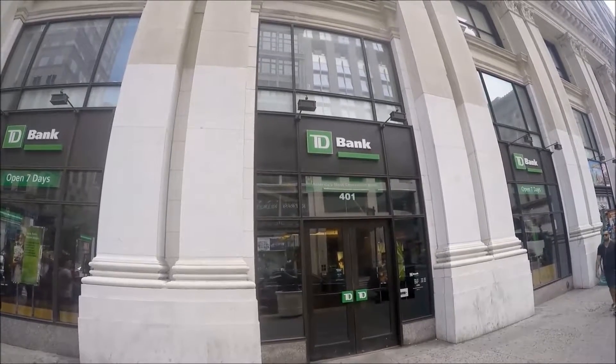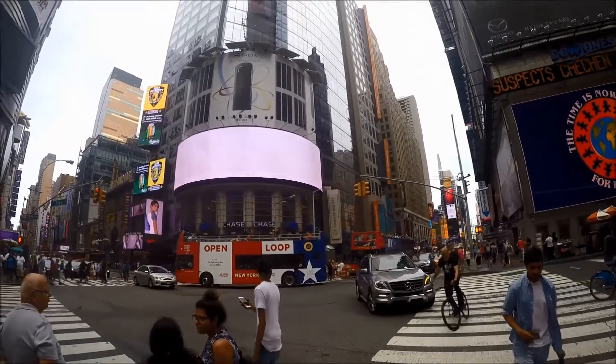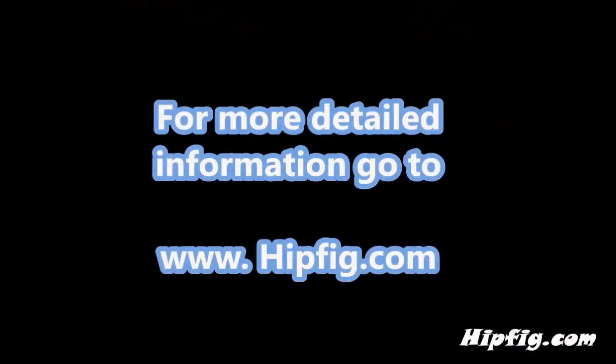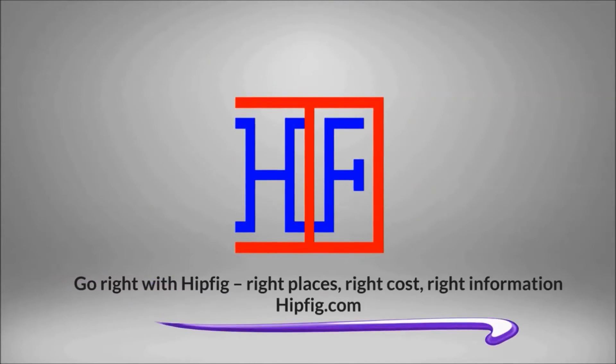For more details, visit hipfig.com's New York City currency exchange page. Happy Travels! Go to hipfig.com for more information, or go to our Hipfig Travel Channel on YouTube and be sure to subscribe for regular updates.